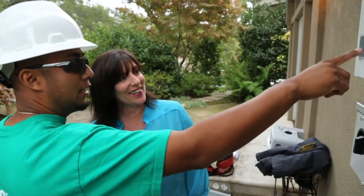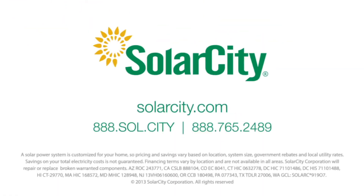For clean, affordable energy, control over your utility bill, and dedicated customer care — the choice is clear. SolarCity, America's number one full-service solar provider.